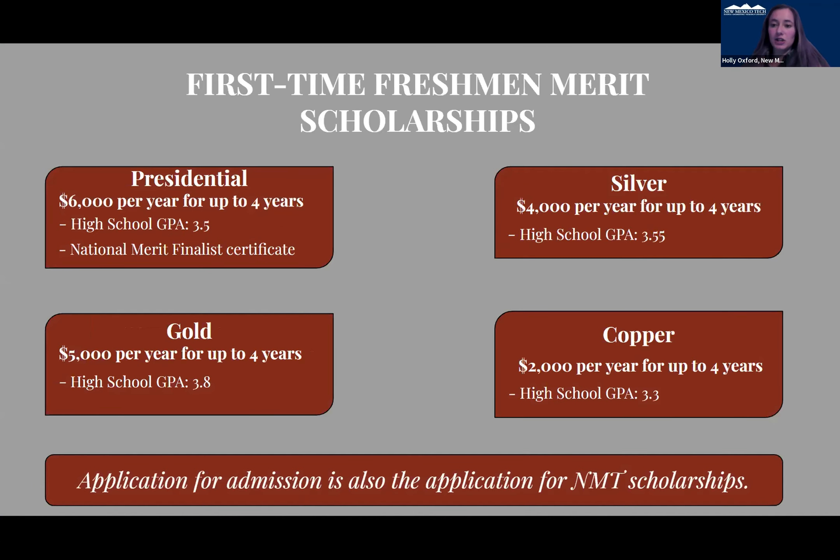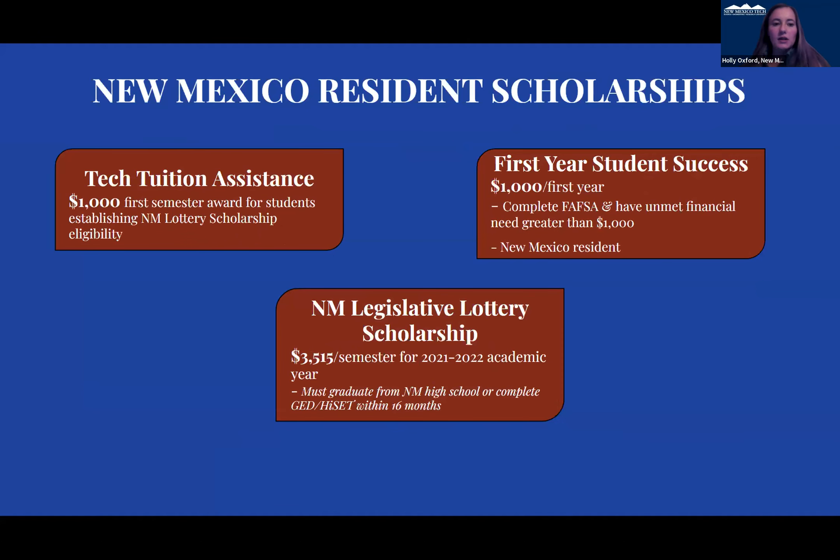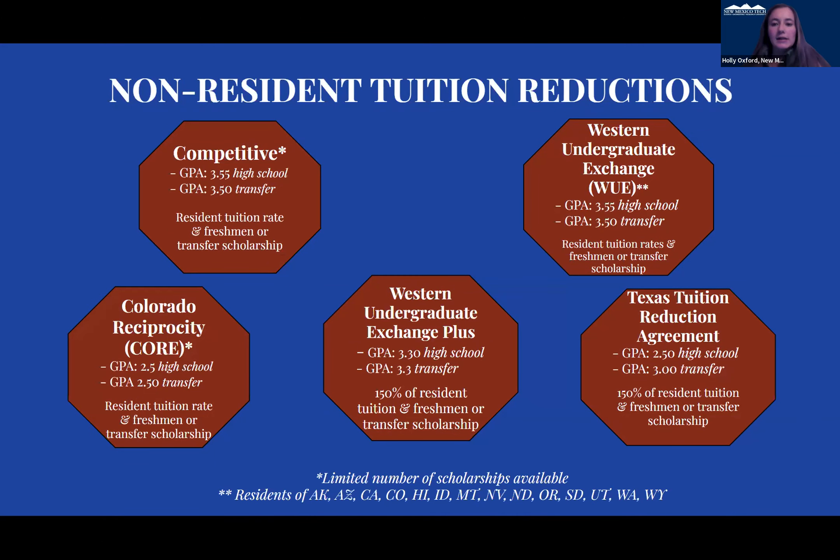We do offer scholarships. When students fill out applications, they do a double-use scholarship application as well. We go off of your high school GPA and, when we're requiring testing, off of that as well. We have New Mexico resident scholarships but also non-resident scholarships to help all students coming to our university. You'll be able to qualify for those with your FAFSA or when filling out an application.